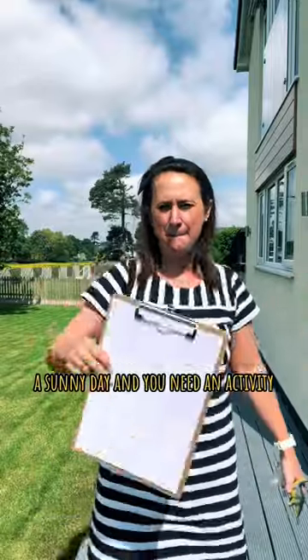On a sunny day and you need an activity, all you need is some paper, a pen, and some toys. Get children to draw the shadow of the toys.